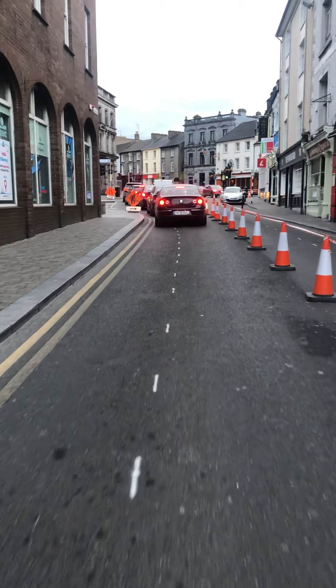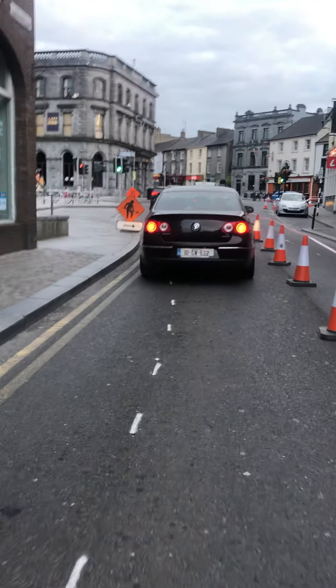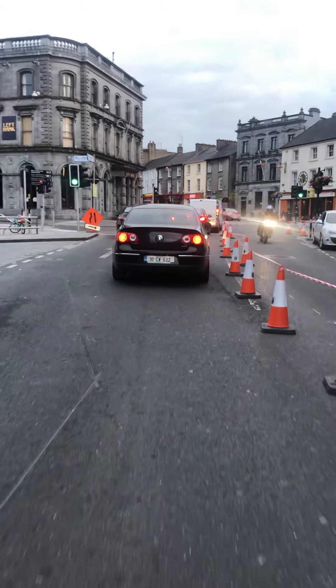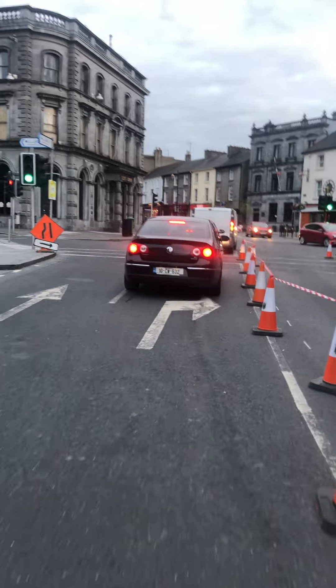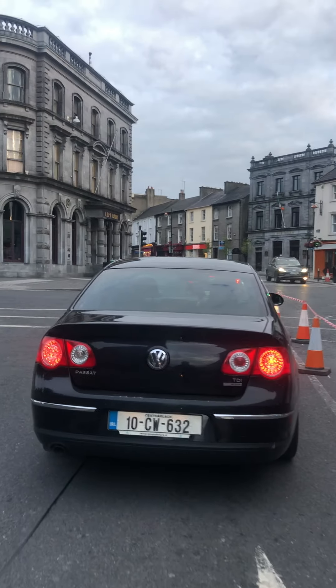Just coming up to the traffic lights at the bottom of the parade, at the junction of the parade, Rose Inn Street and High Street. The traffic management signals have been changed and they're going to be a lot more efficient from tomorrow morning onwards, a lot more responsive to pedestrians and to traffic flows, and hopefully they will make a difference and make the system easier to use too.